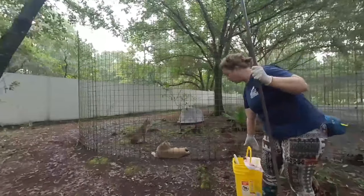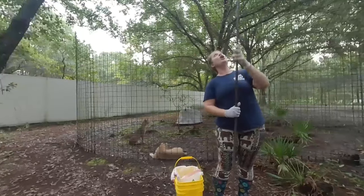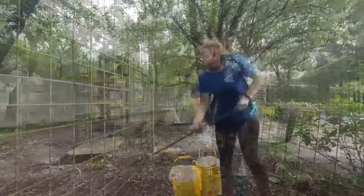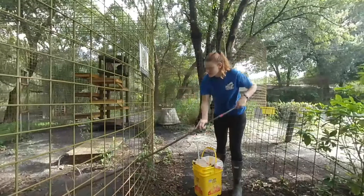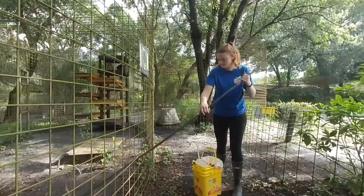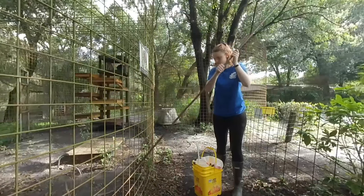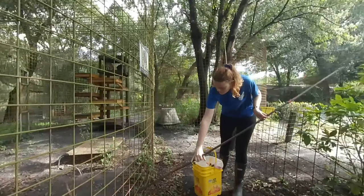I want to go over a little bit about what we use. This big long pole that I'm holding here is about eight feet tall and it has a hook at the end. What we do is reach in and we're able to pull out any used enrichment, feces, and things like that that we need to get out of the cage — but by being safe, we never reach our hands inside of the cages.